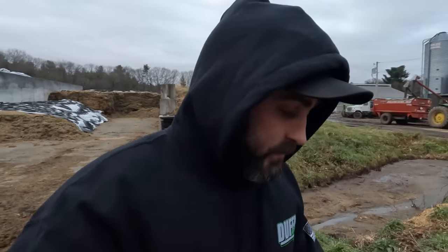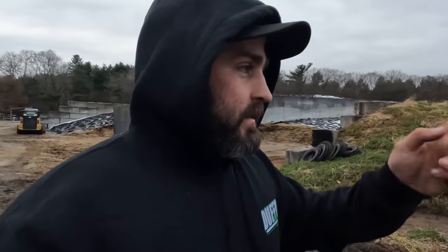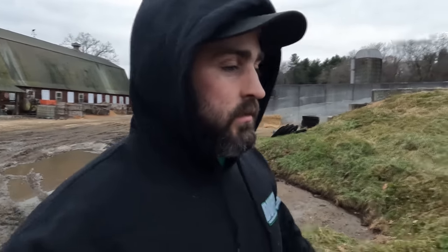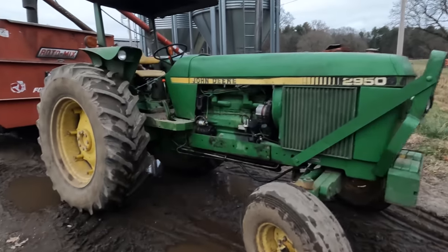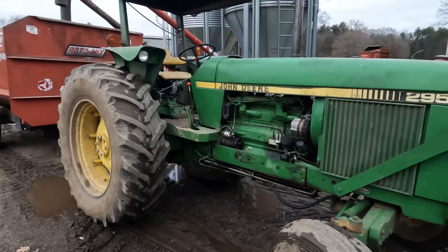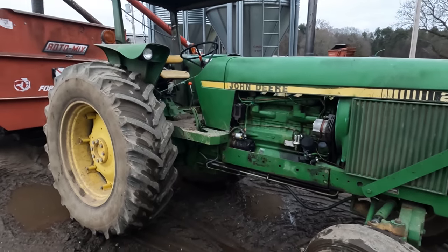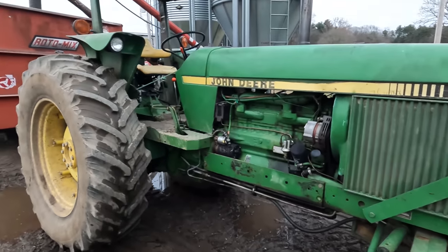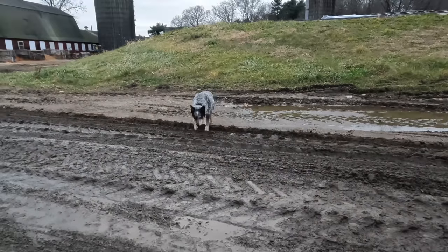Pretty much doing a general video today of everything. People ask what's on the mixer — it's a 2950. We did a motor in it two years ago. It's got around 16,000 hours on it. The crank went bad and they kept running it and it was way out of whack, so we took care of that. And then the Rotomix — what are you doing? You having a good day?